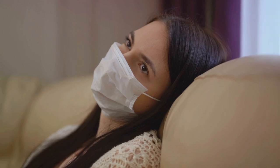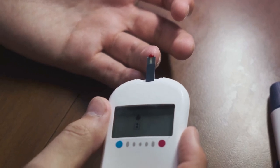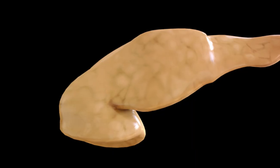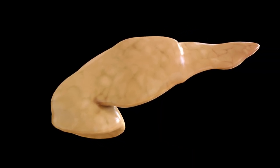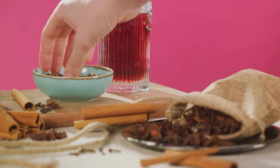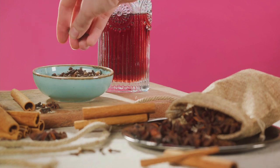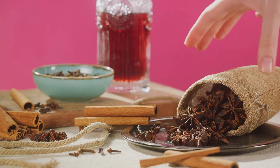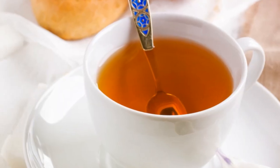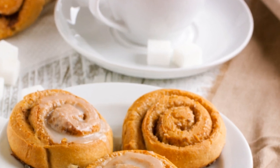In the context of diabetes, oxidative stress plays a significant role. High blood sugar levels can lead to increased production of free radicals and, consequently, oxidative stress. Over time, this can damage the body's cells, particularly those in the pancreas, which are responsible for producing insulin. That's where the antioxidants in cinnamon come in. They help to combat this oxidative stress by neutralizing the free radicals, thereby reducing the damage they can cause. In fact, cinnamon outperforms many other spices and even some fruits and vegetables in antioxidant content.